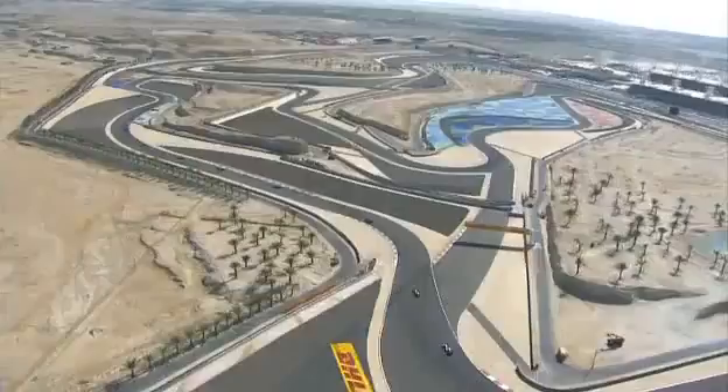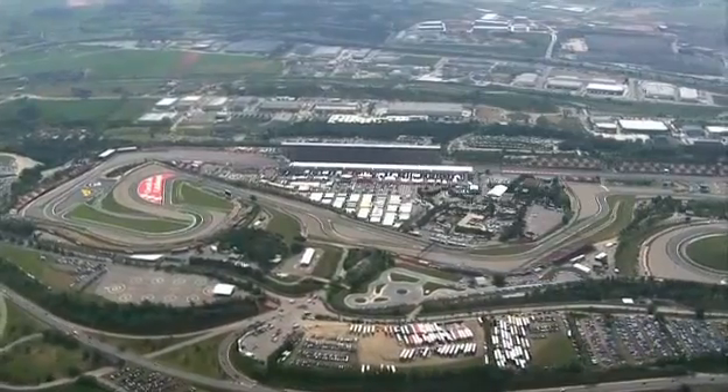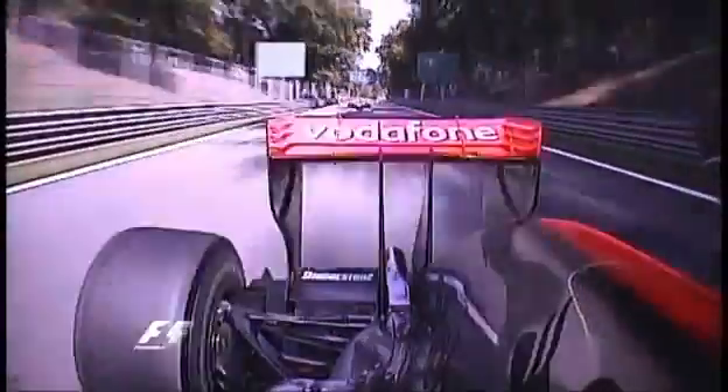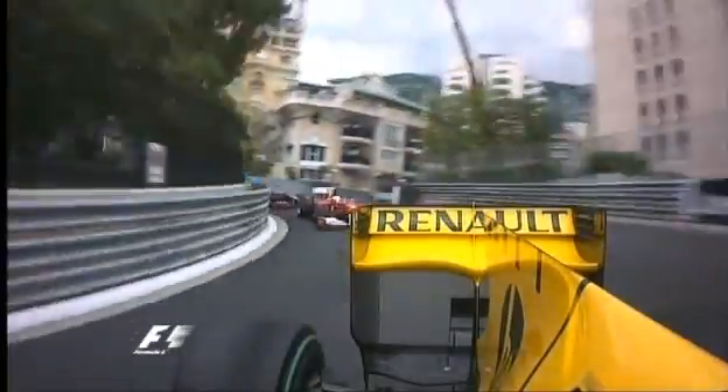It's always a balance between corner grip and top speed. The teams have a range of aero packages to select from according to the track layout — small wings for the top speeds required at Monza, maximum wings for twisty tracks like Monaco and Hungary.